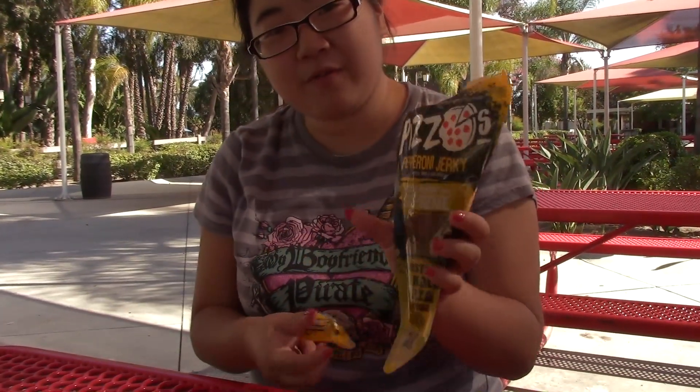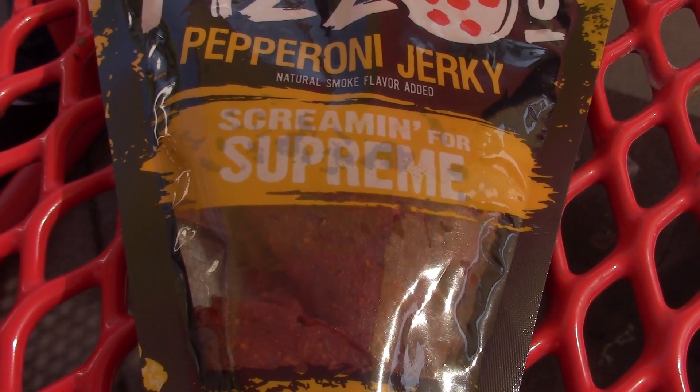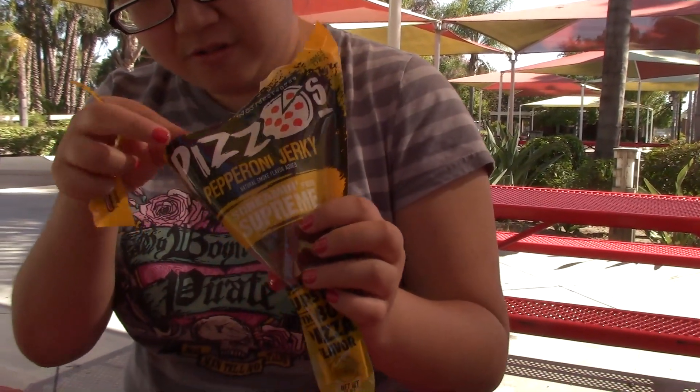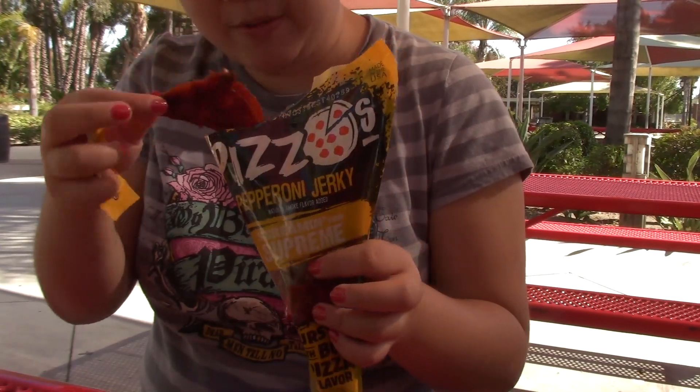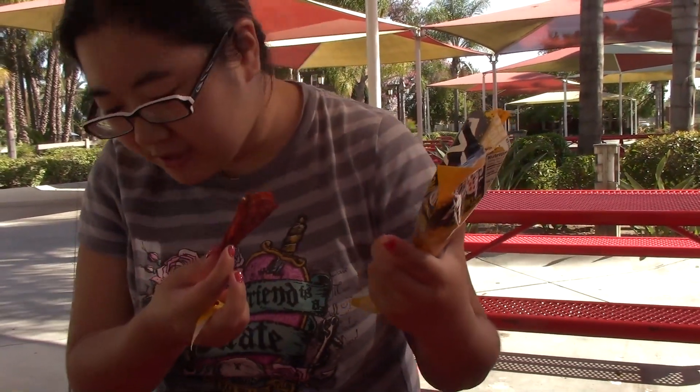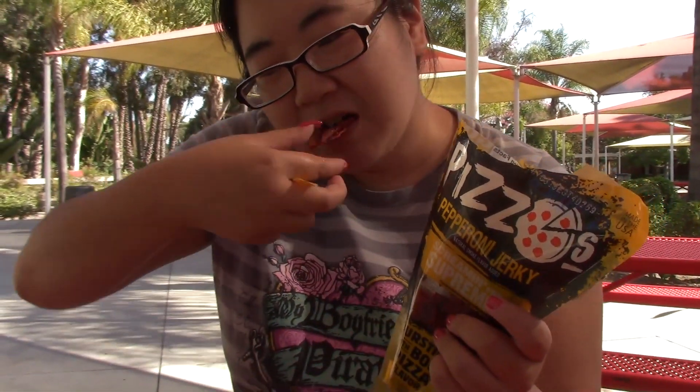This is Screaming for Supreme. I don't actually know what that means. Oh my god — like a full pepperoni, not like a chunky bit. Those are like huge chunks of pepperoni. That just tastes like somebody poured liquid smoke over a piece of pepperoni.